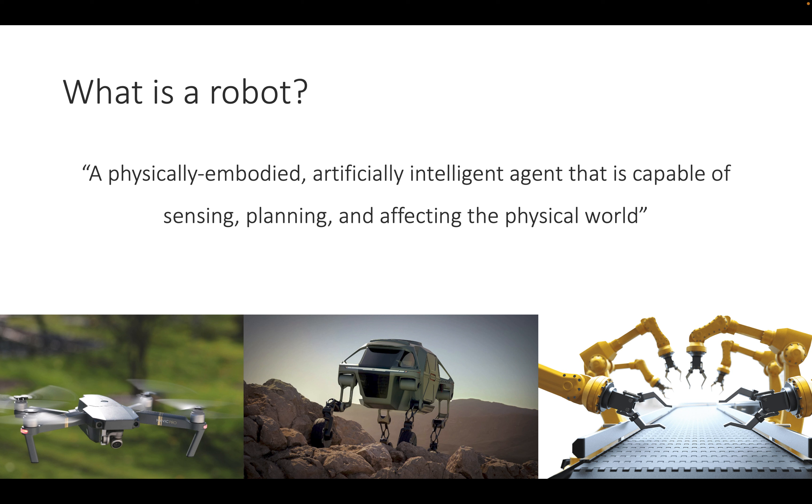You see that the mechanism is very important in designing a physically embodied system. This leads us to a definition: a robot is a physically embodied, artificially intelligent agent that is capable of sensing, planning, and affecting the physical world.